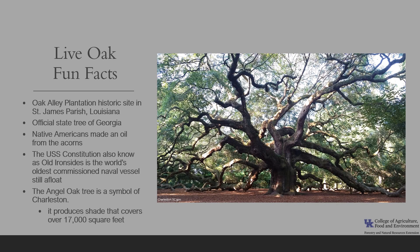The Angel Oak Tree is one of the monumental live oaks and a symbol of Charleston. It is located on Johns Island near Charleston, South Carolina. The tree is over 66 feet tall, 28 feet in circumference, and it produces shade that covers over 17,000 square feet. It is a must-see tree if you make it to the area.